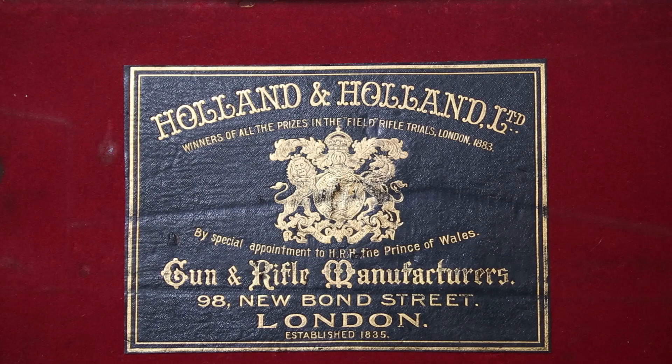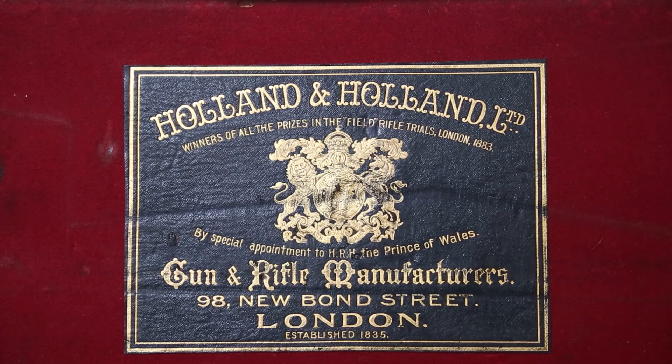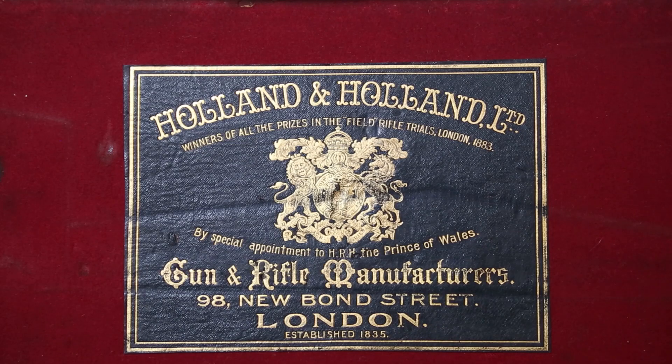Holland & Holland in 2021 was actually sold to the Beretta holding company. I think they would be very unwise if they tinker with this specific brand.